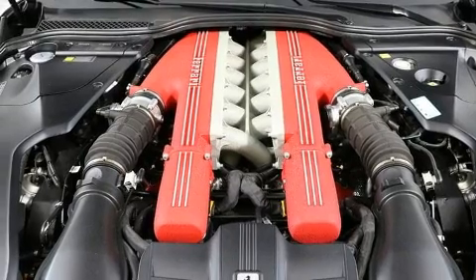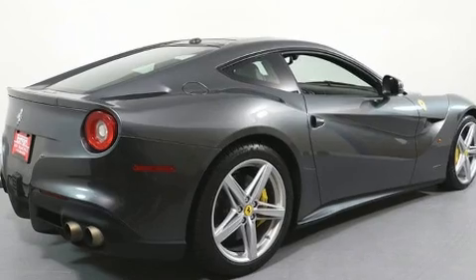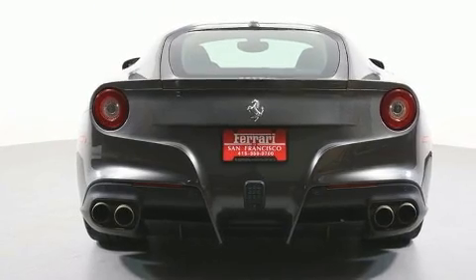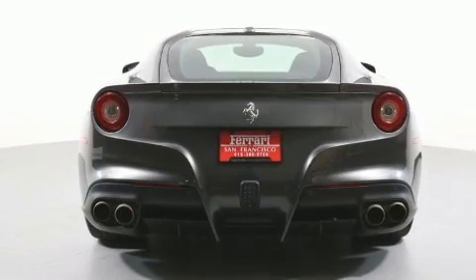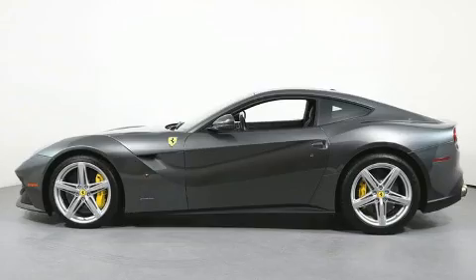Comfort and convenience were prioritized within, evidenced by amenities such as a leather steering wheel, an automatic dimming rearview mirror, automatic dimming door mirrors, power front seats, heated door mirrors, and one-touch window functionality.